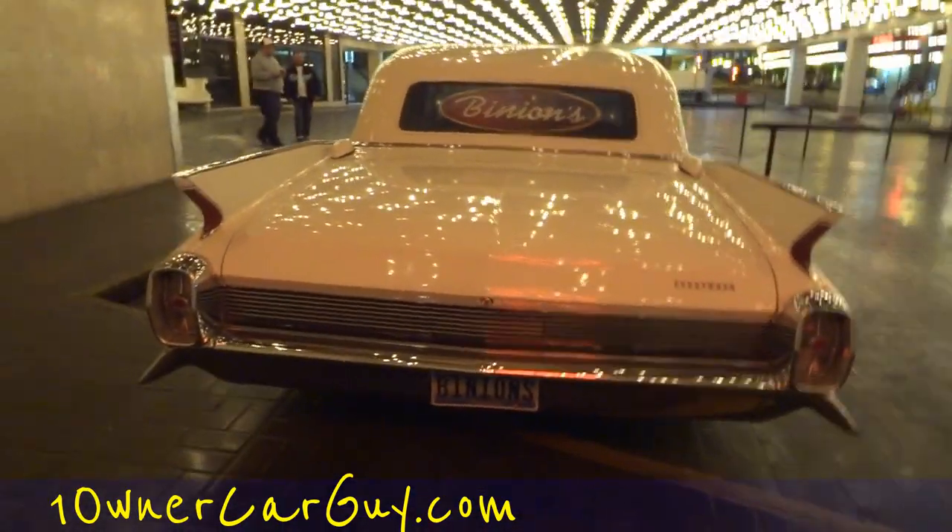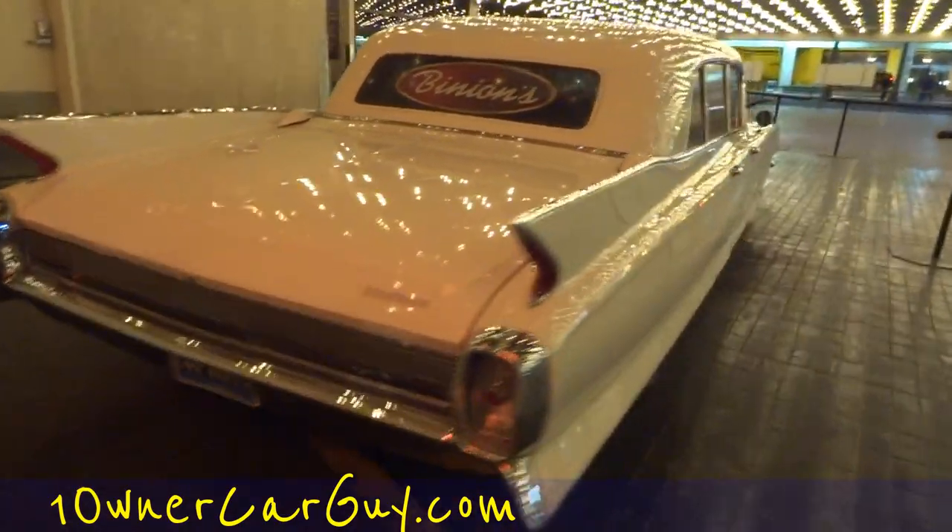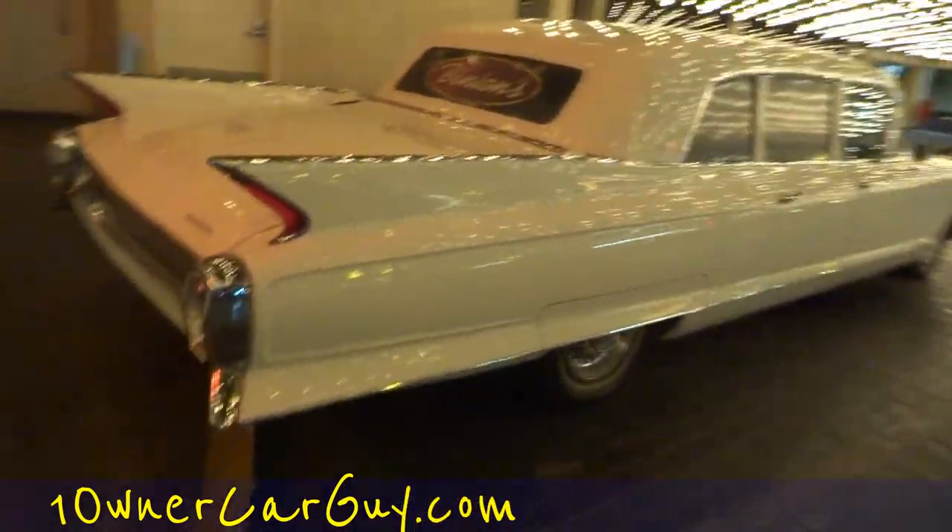And it is a Fleetwood Limo. Now, that is a rare car — not just a Coupe de Ville or something like that. This is a Limo.